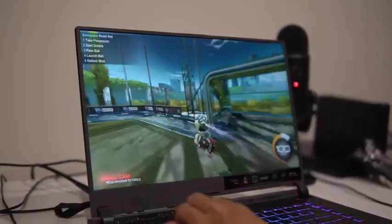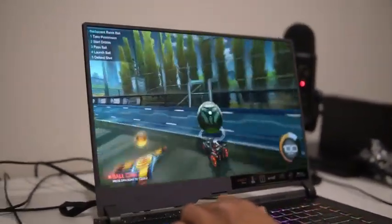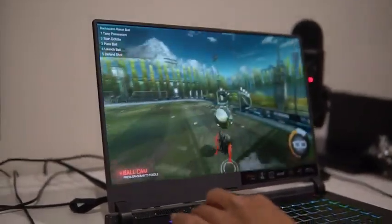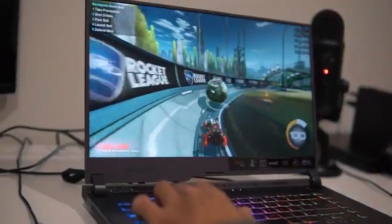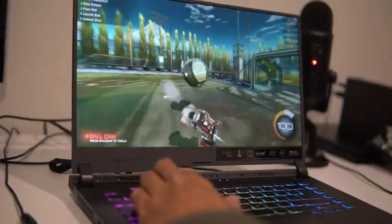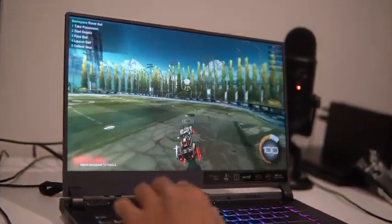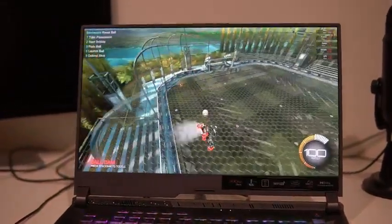Efficient cooling is crucial for maintaining optimal performance during intense gaming sessions. The Asus features an advanced cooling system with multiple heat pipes and powerful fans, ensuring effective heat dissipation and preventing thermal throttling. Similarly, the MSI incorporates the MSI Cooler Boost 5 technology, which efficiently cools the laptop through heat pipes and dual fans. Both laptops excel in temperature management, allowing you to push the hardware to its limits without worrying about overheating.